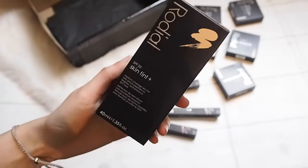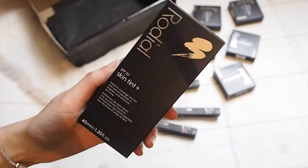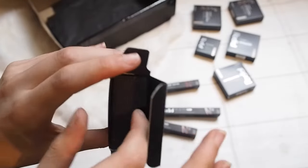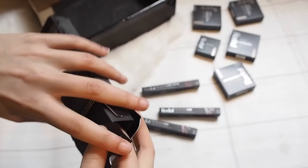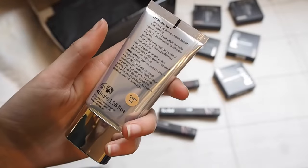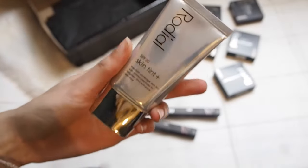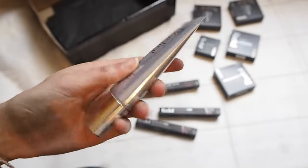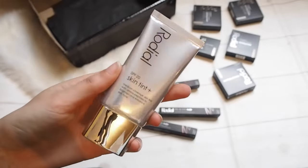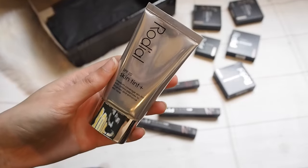There is the Rodial Skin Tint with SPF 20 — I thought it was less than that so it's really good. This is in shade 01 because I am quite pale, but I loved this, I really really thought it was nice. I believe it comes in four shades. It's quite lightweight — 40 millilitres which isn't loads, but I think it's a really nice one to travel with. It's really thin and really cool, so I'm actually going to save this one and probably take it on holiday with me.